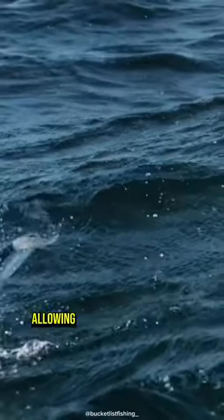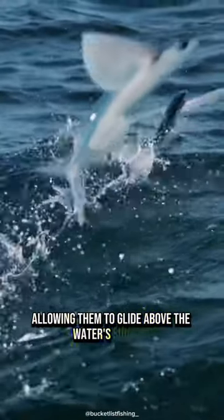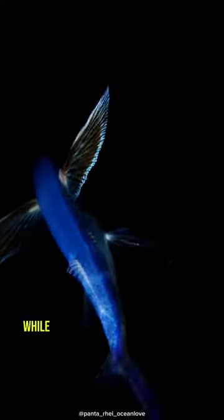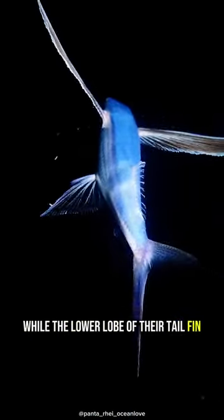This fish can fly. Flying fish have specially adapted fins that act like wings, allowing them to glide above the water's surface. Their enlarged pectoral fins give them lift, while the lower lobe of their tail fin provides propulsion.